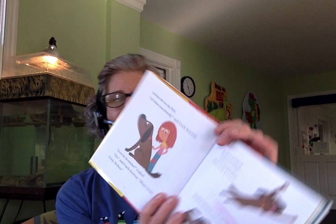'Oh my,' said my mother. 'He's big,' said my father. 'His name is Barkus,' said Uncle Everton. 'I'll be traveling around the world, and Barkus does not like to travel. He would rather stay with you.' I patted Barkus. 'Barkus is very smart,' Uncle Everton said. 'Smartest dog in the whole world.' 'Does he sit?' I asked. Barkus sat on my foot. 'He likes you already,' said Uncle Everton. 'Does he do tricks?' I asked. 'Yes,' said Uncle Everton. 'Many tricks. Jump, Barkus.' Barkus jumped. 'Whirl around,' said Uncle Everton. Barkus whirled and whirled.